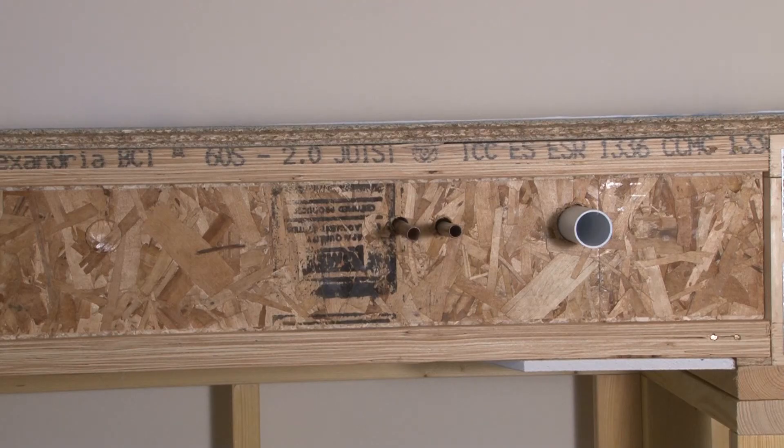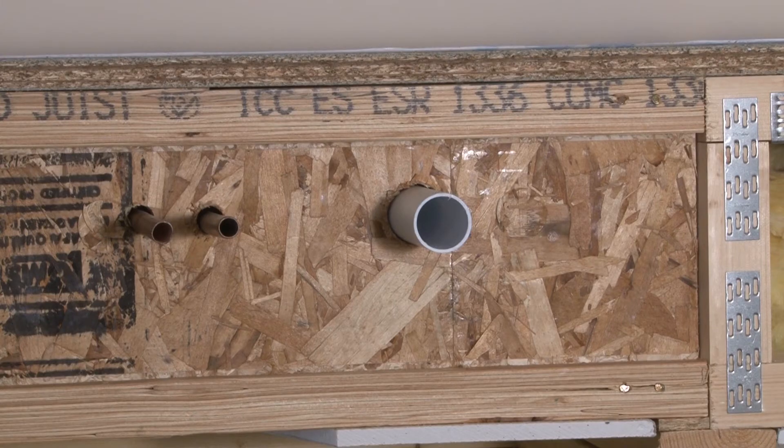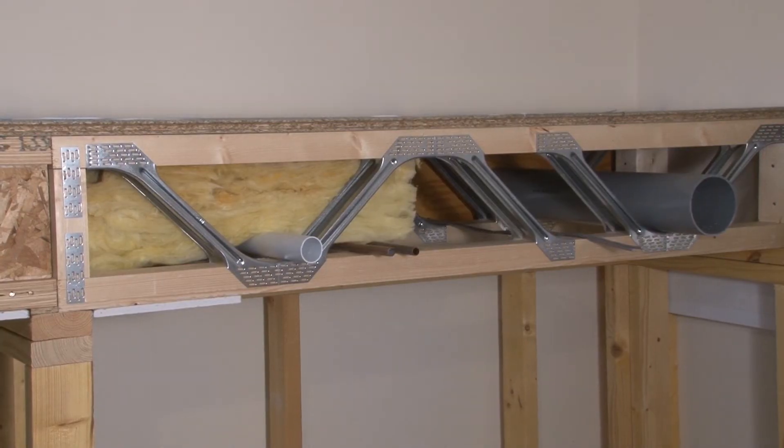We can provide roof and floor cassettes in either I-joist or metal web. These can now be left open or fully closed, including membranes and fully insulated if required.